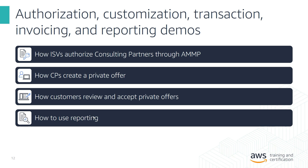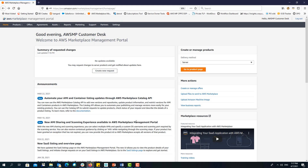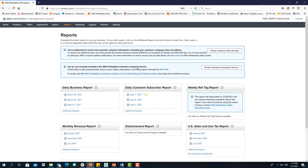Finally, once an offer has been accepted, the final stage is Invoicing and Reporting. ISVs and consulting partners have access to reports through the AWS Marketplace Management Portal. To access the reports, navigate to the Reports tab in AMP, where you can see all reports available to you. There is also more information on accessing the AWS Marketplace Analytics Service. For more on reporting, see our partner cast videos on AWS Marketplace reports.